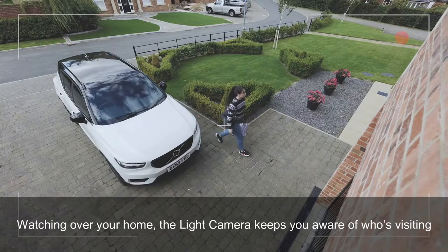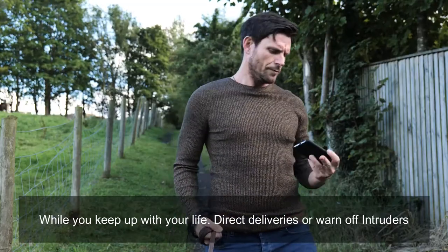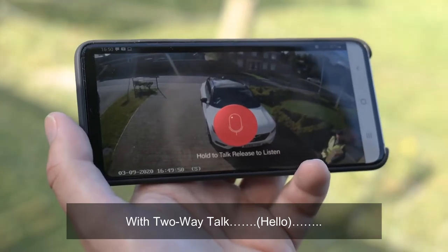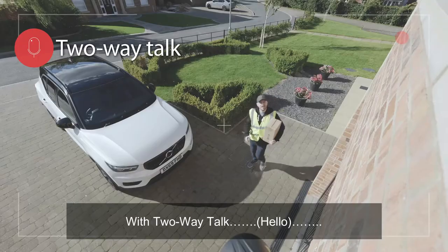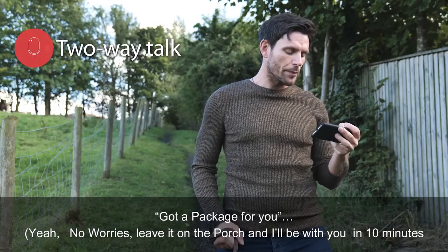The Light Camera keeps you aware of who's visiting while you keep up with your life — deter deliveries or warn off intruders with two-way talk. 'Got a package here for you.' 'Yeah, no worries, leave it on the porch and I'll be with you in 10 minutes.'